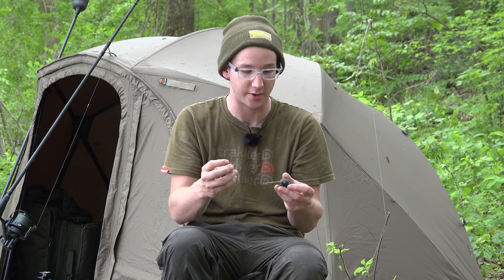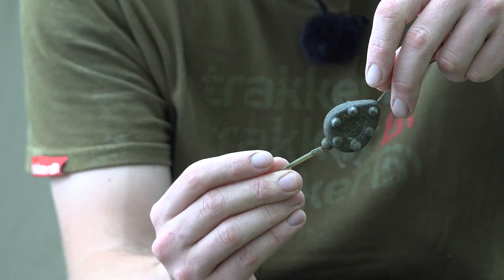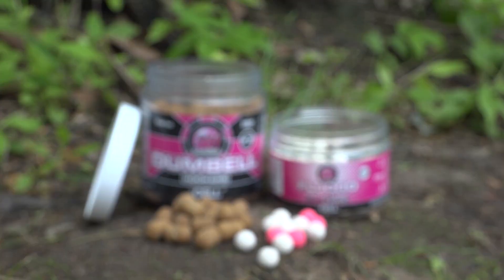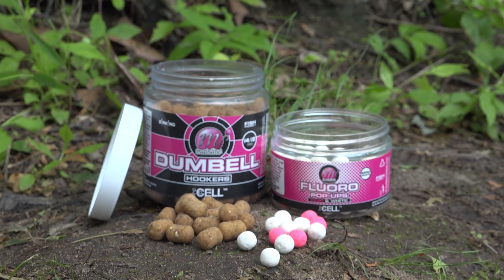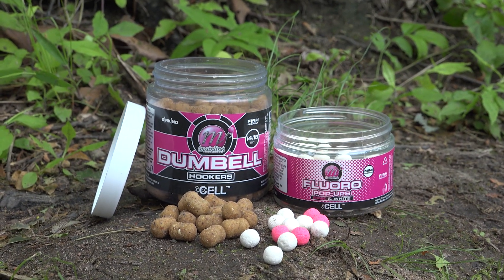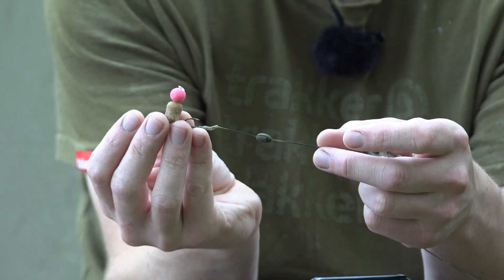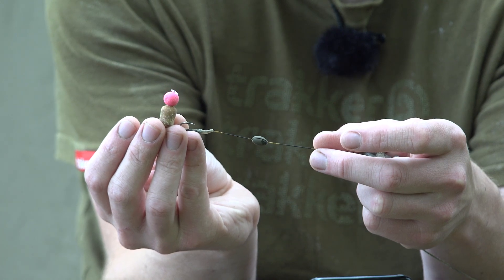There's quite a strong current out here and that's why I'm using a 5 ounce inline pear gripper. Coming down to the bait, I'm using a cell sinking dumbbell and on top of that I have one of the micro cell pop-ups. That's rigged vertically so it's going to sit just like that — it's going to act as a visual beacon for the carp.